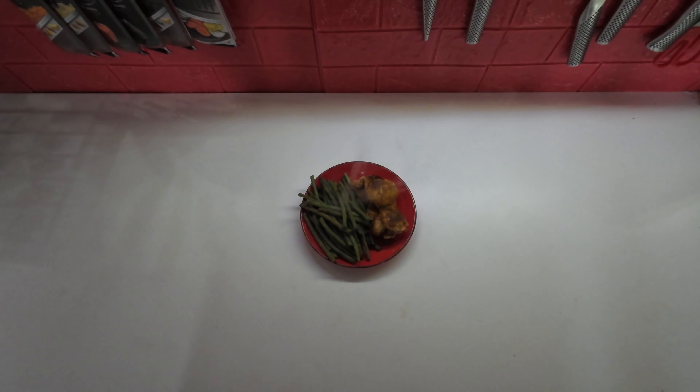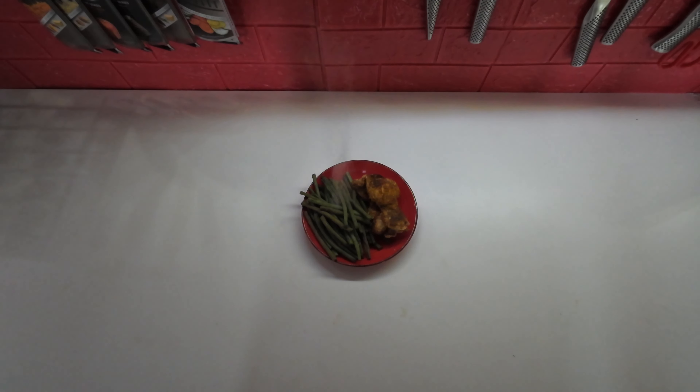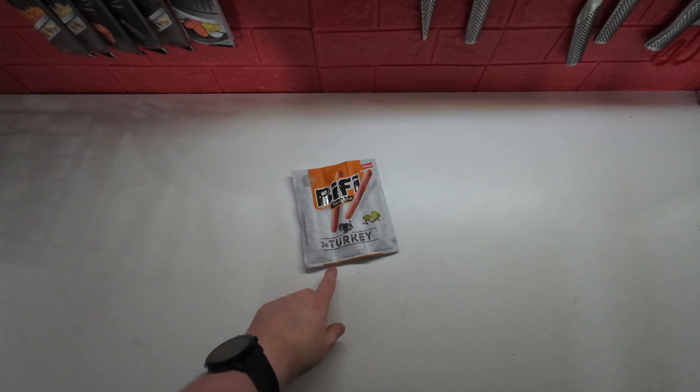For lunch on Wednesday, I'm just having some green beans and some chicken thighs that I seasoned with some curry powder and grilled in my Ninja Foodi. I was in the mood for a snack, so I picked up these turkey salami sticks.